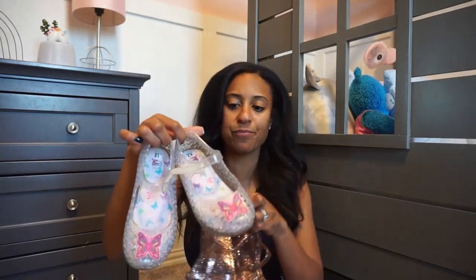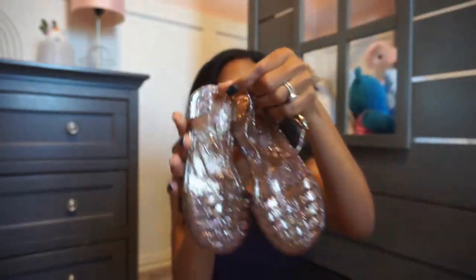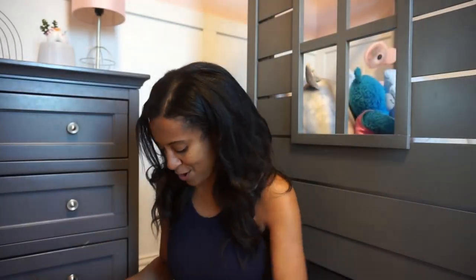Another pair of jellies from Old Navy — more plain ones, but we just love the butterflies. And then these ones are really cute because they're a darker pair with pink sparkles on them.